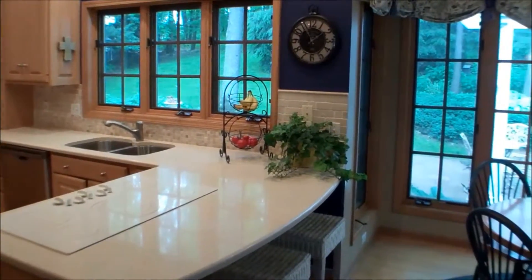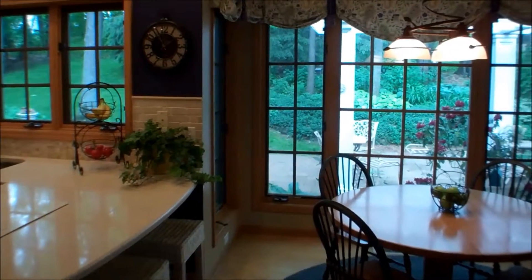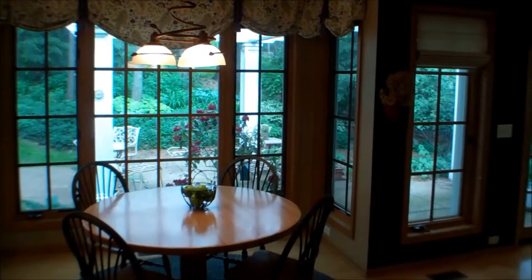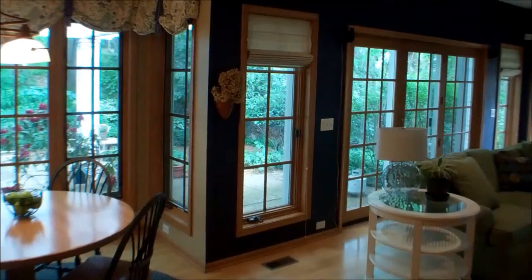The kitchen features maple cabinets and hardwood floors. It's open to the eating area, and you can see it's pretty much just a wall of windows. And it's further open to the family room with a fireplace.